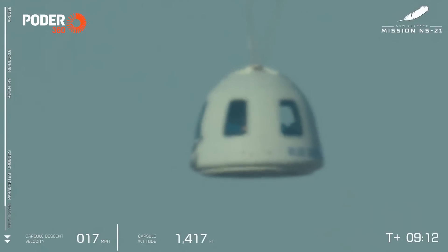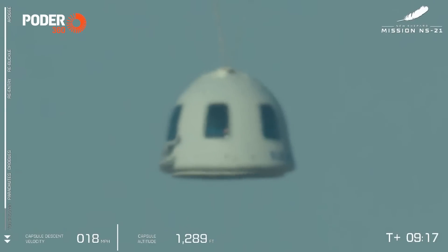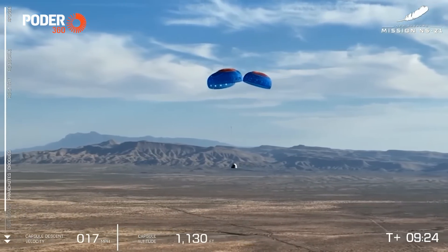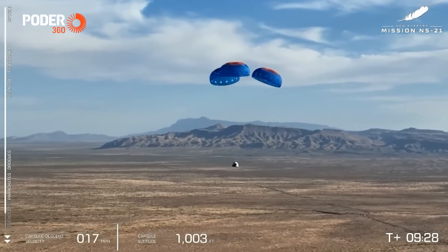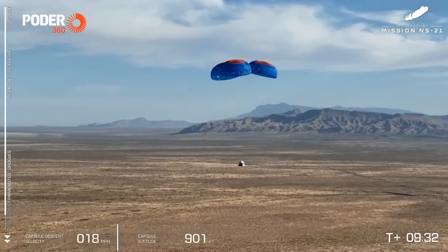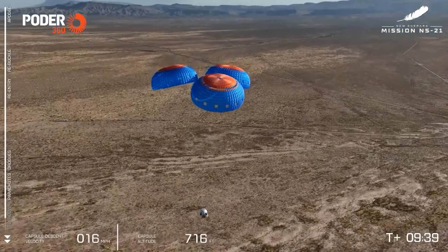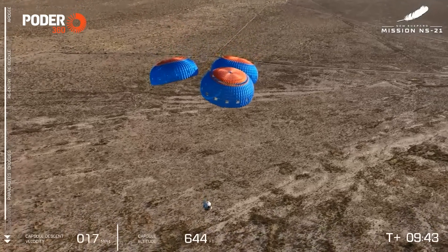As that capsule slowly descends, that retro thrust system will fire moments before touchdown to slow the capsule down even further, just to one or two miles per hour. What a great shot there — Guadalupe Peak, the tallest mountain in Texas, behind our three parachutes and our six astronauts in their crew capsule. Keep in mind that here in West Texas, in the desert, we kick up a tremendous amount of dust, but it is a very, very soft landing.